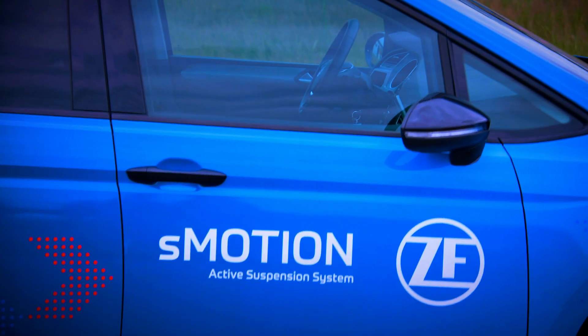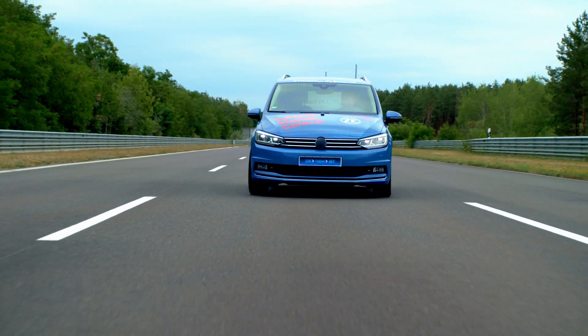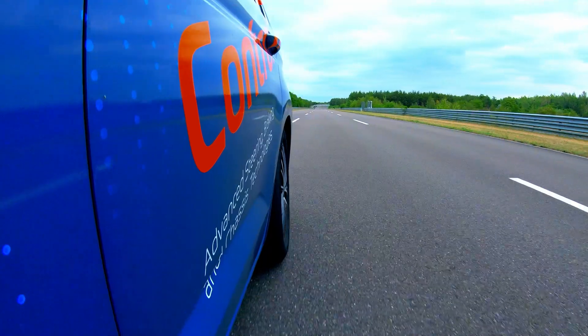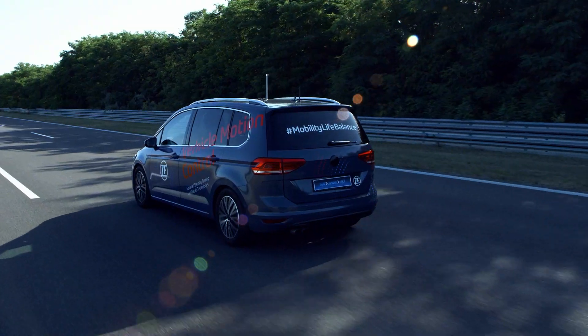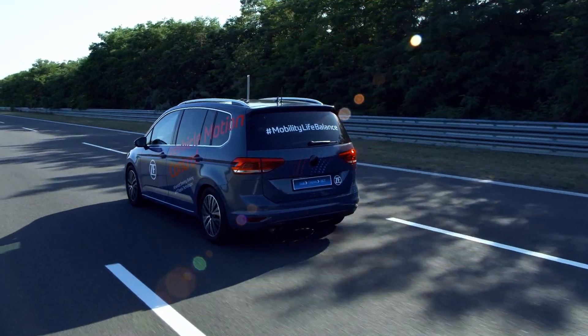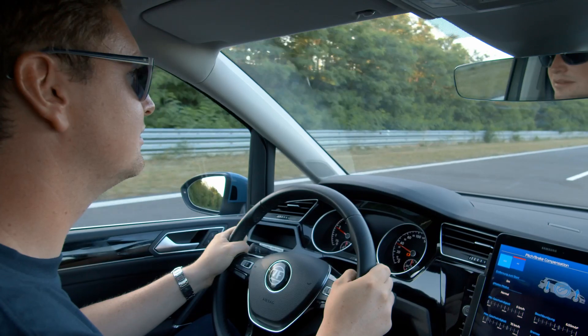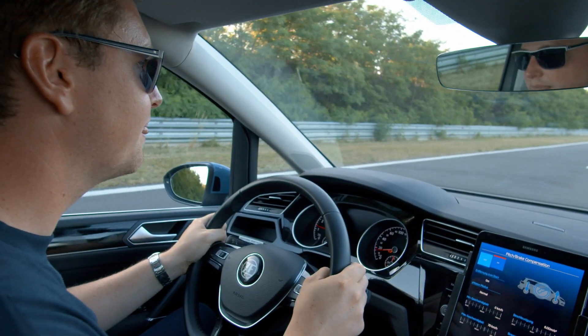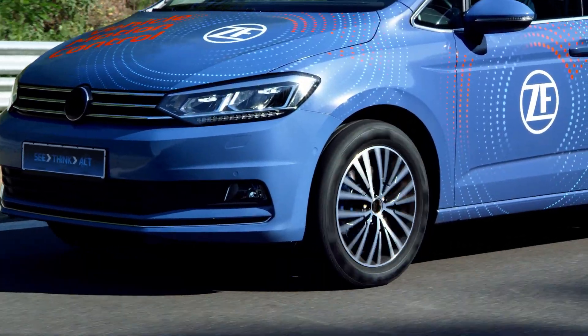With these different technologies, we can identify new functions for the customer. If I want to use the vehicle as an autonomous vehicle, I have to reduce the acceleration in the vertical direction. If I brake, for example, I can control the movement of the body in the opposite direction. With our active system, I can reduce the impact of obstacles on the street, so that I really have a flying carpet effect in the vehicle.